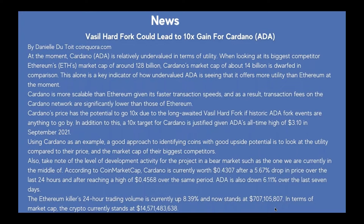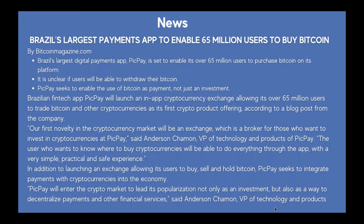The last piece of news: Brazil's largest payment app PicPay is set to enable its over 65 million users to purchase Bitcoin on its platform. PicPay seeks to enable the use of Bitcoin as a payment, not just an investment. The Brazilian fintech app will launch an in-app cryptocurrency exchange allowing its over 65 million users to trade Bitcoin and other cryptocurrencies as its first crypto product offering, according to a blog post from the company.